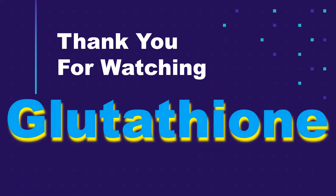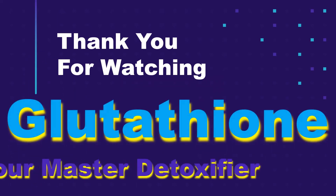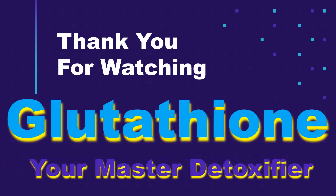Thanks for watching and learning how glutathione detoxifies your body of free radicals and more. Look forward to seeing you on the next video.